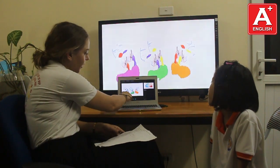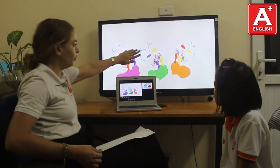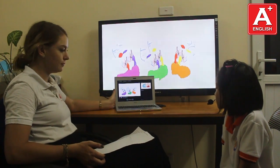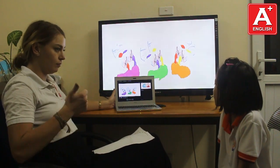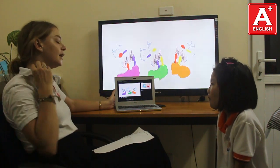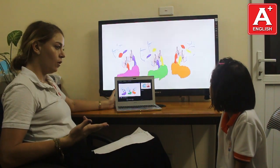Look at the picture. What are the three primary colors? It's red and yellow and blue. Good. And what are the three secondary colors? It's purple, green and orange.